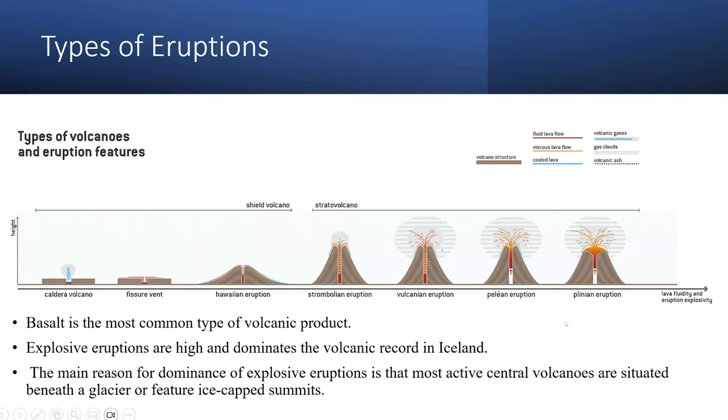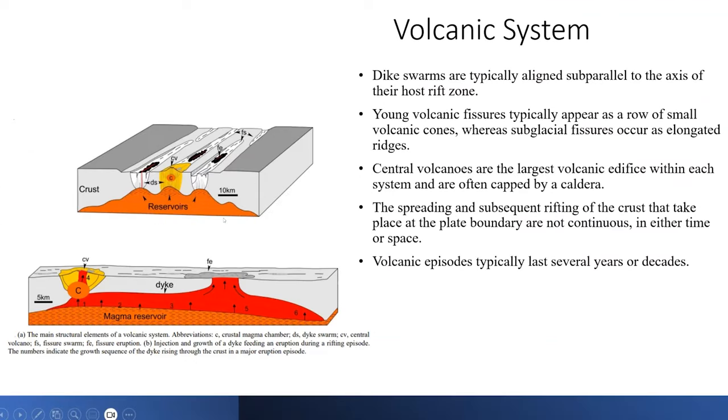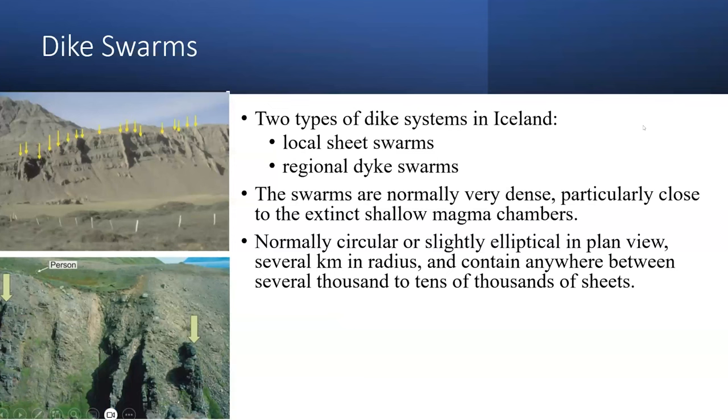Basalt is the most common volcanic product in Iceland. However, eruptions are usually explosive, quite different from what we see in Hawaii — this is due to the interaction between solid ice and the magma. There are two main types: diffusive eruptions, where tourists can actually watch, and the explosive type, seen in the 2010 volcano which caused over 100,000 delays in flights. Here is a cross-section of the dike swarms that occur in Iceland, fed by a reservoir due to the hotspot. There are two main types: local sheet swarms and regional dike swarms. The regional dike swarms are typically found under the central volcanoes. In Grindavik, we see more of the local sheet swarms — smaller volcanic flows.